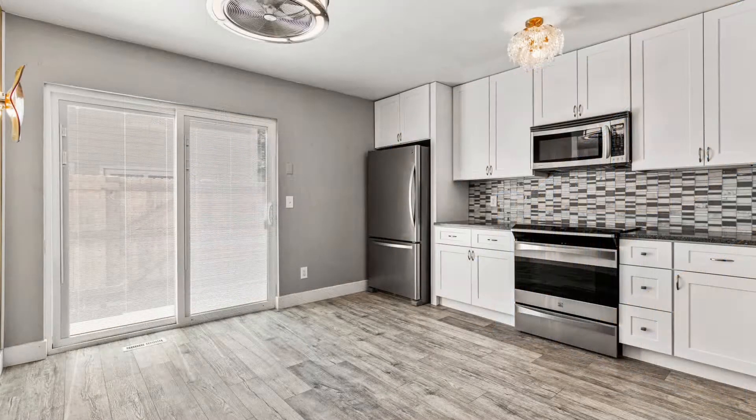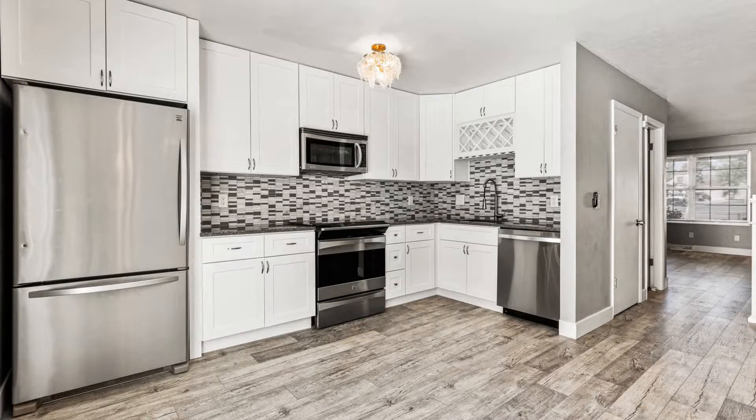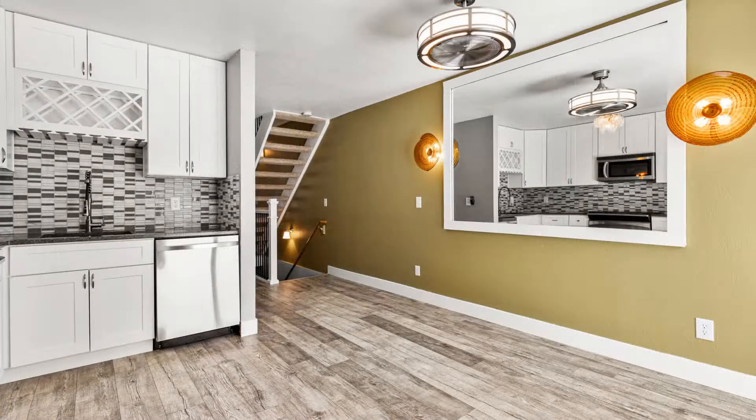The eat-in kitchen boasts a stylish backsplash, stainless steel appliances, and a sliding glass door leading to the enclosed back patio.